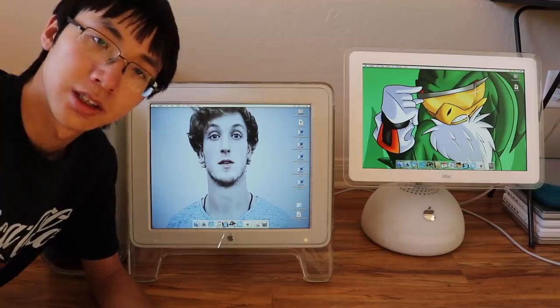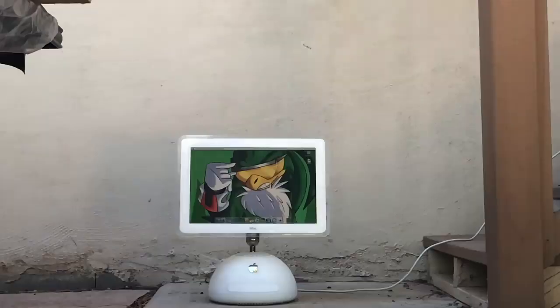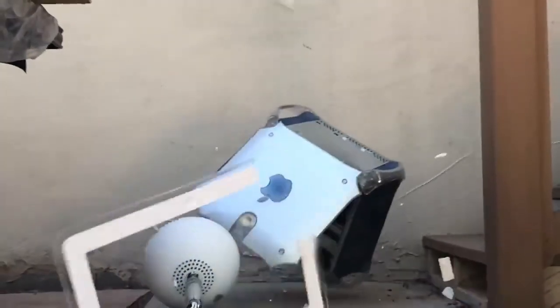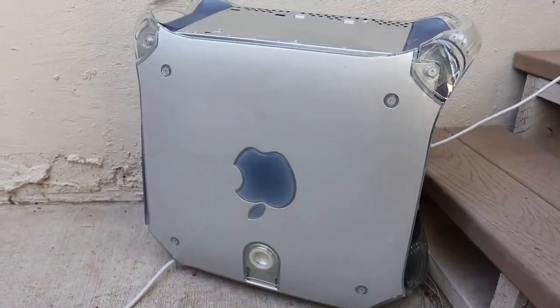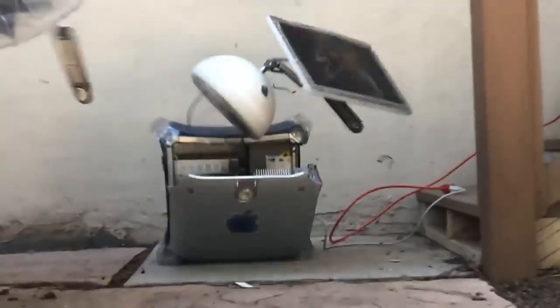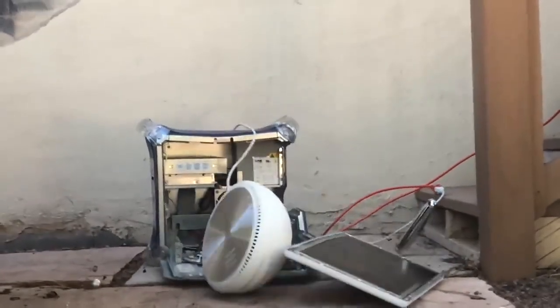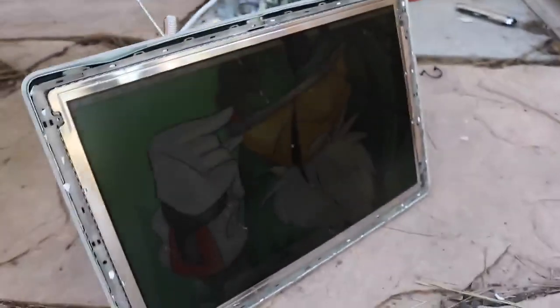Now, let's move on to the next test, which will put these computers head to head with each other. I'm going to say that this test is a draw.